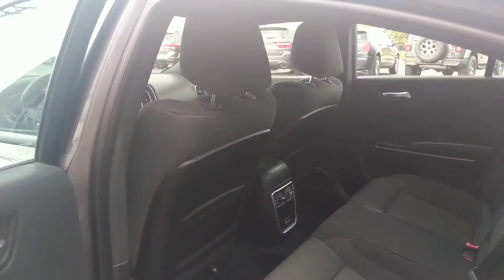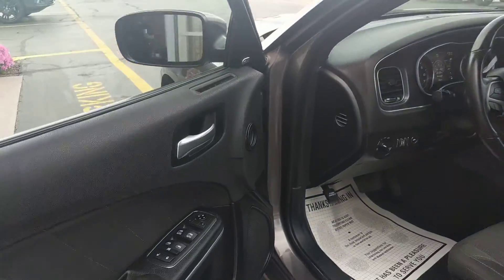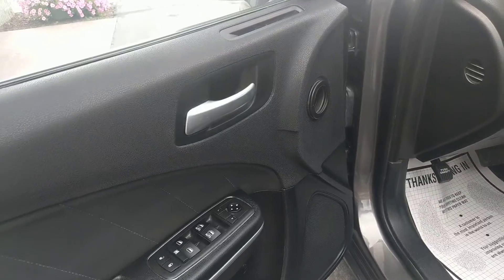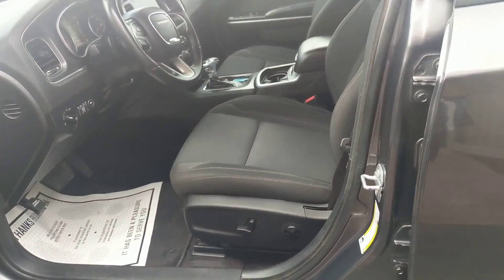You do have keyless entry for this car. Power locks, power windows, power steering. You do have an eight-way driver seat that's powered.